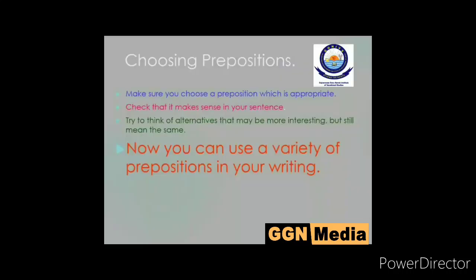When choosing prepositions, make sure you choose one which is appropriate. Check that it makes sense in your sentence. Sometimes people make mistakes while using 'in', 'on', 'at', 'by' — these are the common errors we make. Try to think of alternatives that may be more interesting but still mean the same. You can use a variety of prepositions in your writing. Thank you.